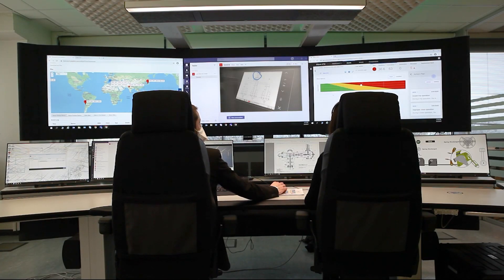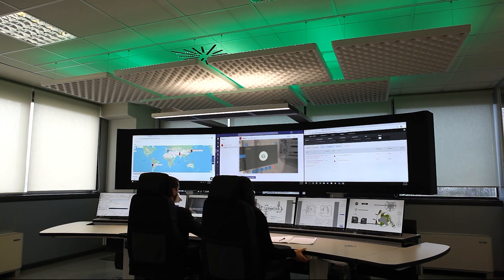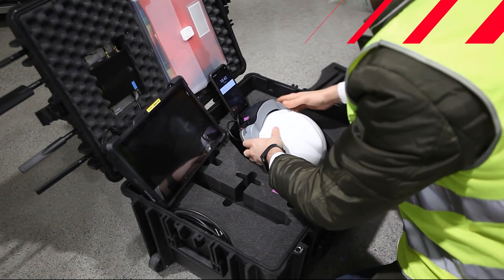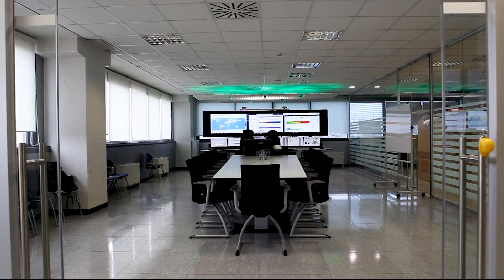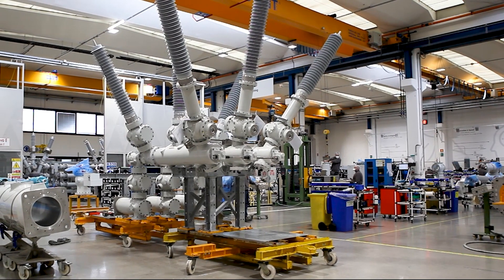Moreover, it offers the possibility of remote health monitoring of customers' assets, enabling development of predictive maintenance strategies throughout the product lifecycle. Digital kit plus collaboration center — digitally delivering high-voltage services across the world.